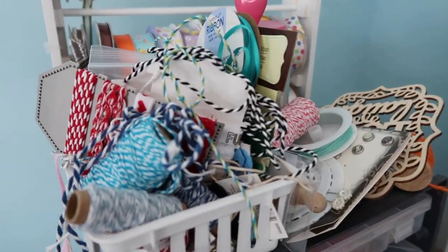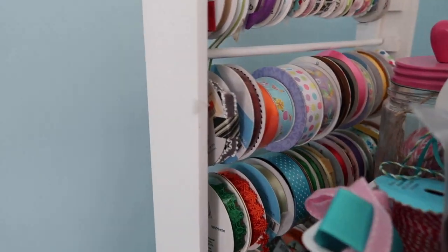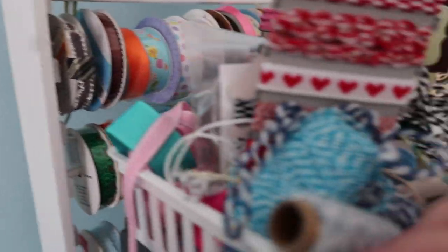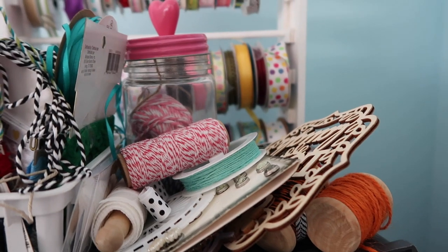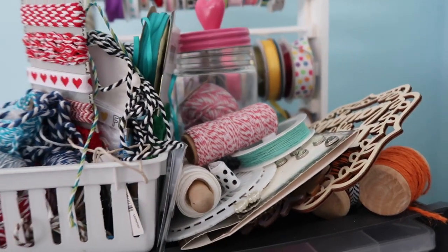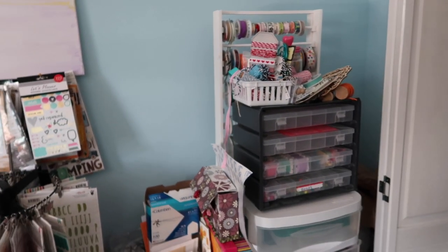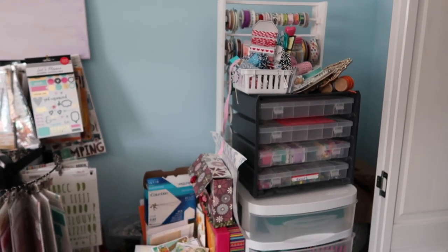Up here is a bunch of twine and ribbon, and I have a ribbon rack from Joann's. There's ribbon, twine, brads, and wood veneer up here. In the far right corner — a little bit of space behind the closet door — I keep my fine art supplies, like oil paints in a bin back there.